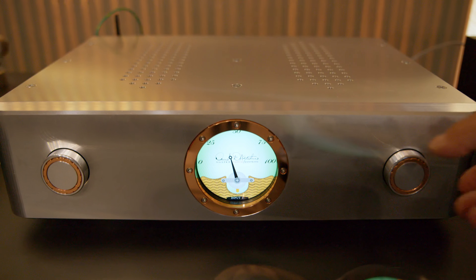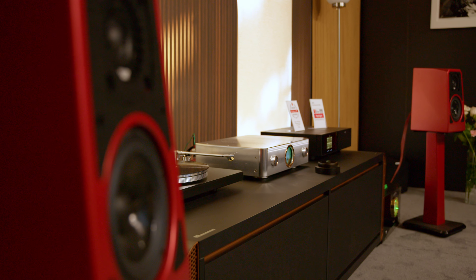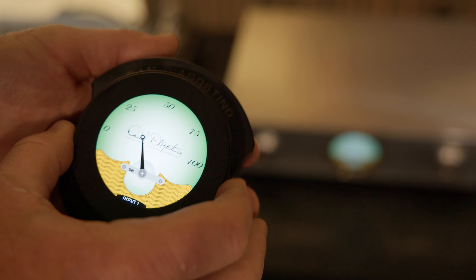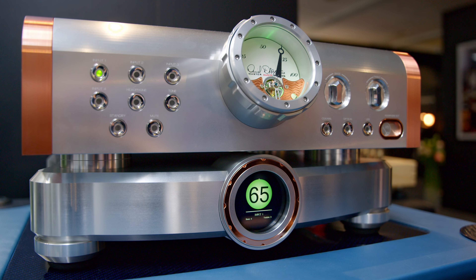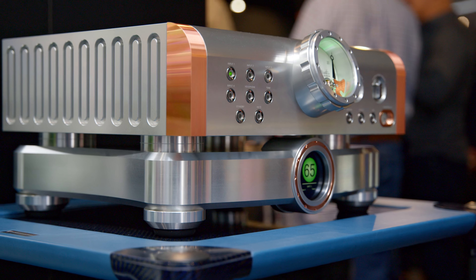It has everything in the package — a full phono stage for moving coil cartridges with all kinds of loading options built in. It also has a full digital package: streaming built in with Wi-Fi and Ethernet, optical connection, and for the first time we've added HDMI with Enhanced Audio Return Channel for those systems that have a TV involved, allowing easy connection from the TV and feeding that audio into your integrated amplifier.